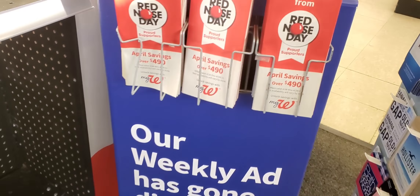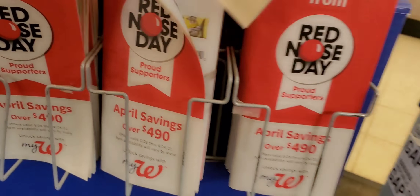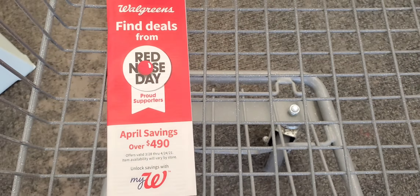As usual, guys, grab your coupon booklet — it's $409 in savings in there, so grab that.